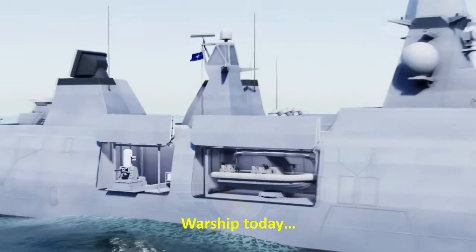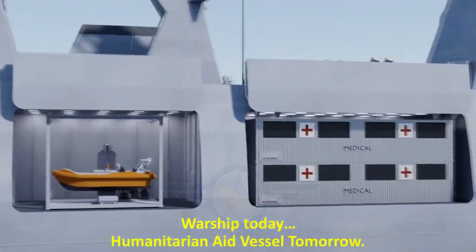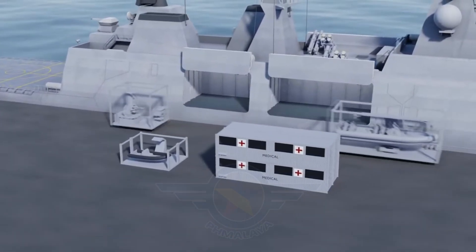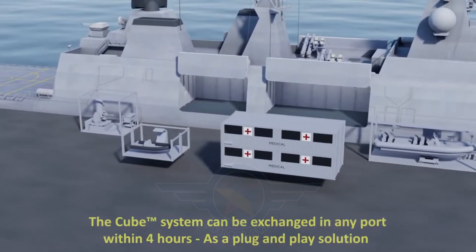With the cube system, the Philippine Navy's platforms can gain enhanced firepower, self-protection, and multi-role flexibility — a significant advantage in the evolving challenges of the West Philippine Sea.